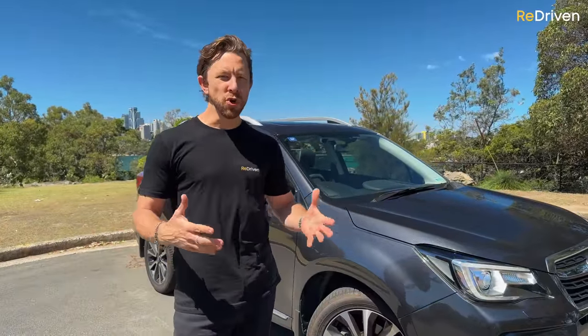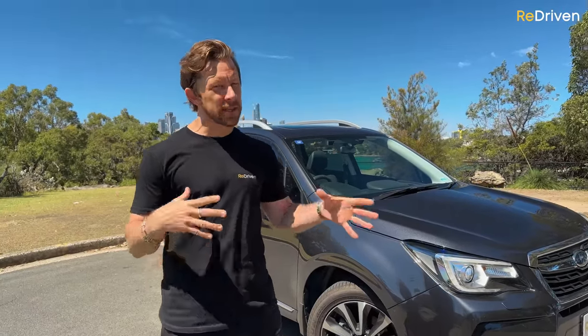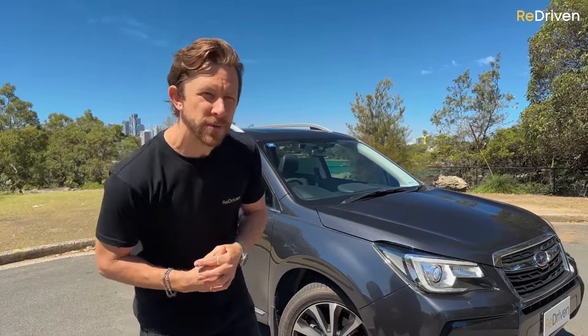Then we come to reliability. Talk to any general member of the public, and reliability is almost what Subaru seem to have built their entire reputation and image on. But talk to any serious car fans, and they'll suddenly raise questions about CVT and head gasket failures. Is there any truth to this when it comes to this generation of Forester? We'll answer that shortly.